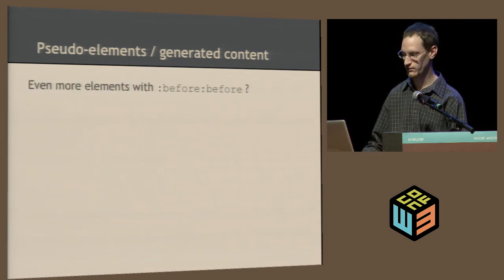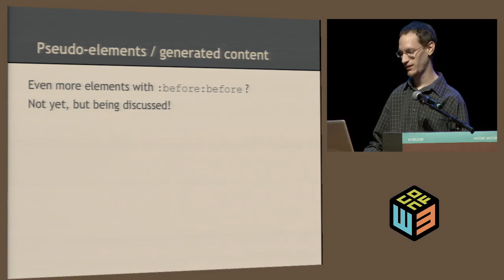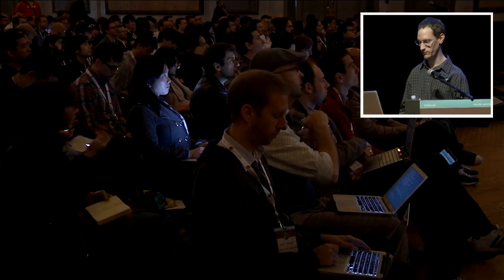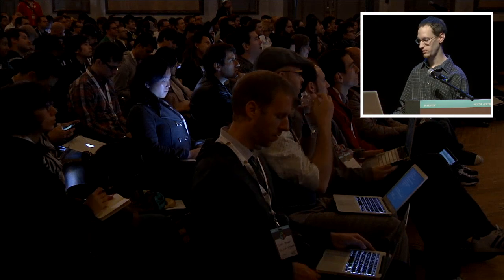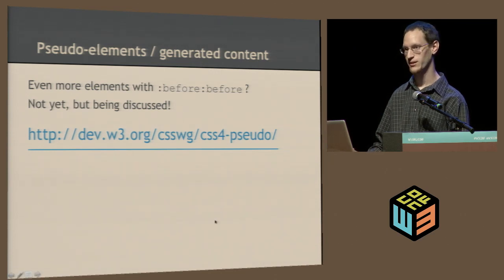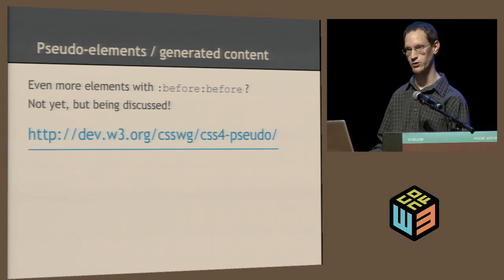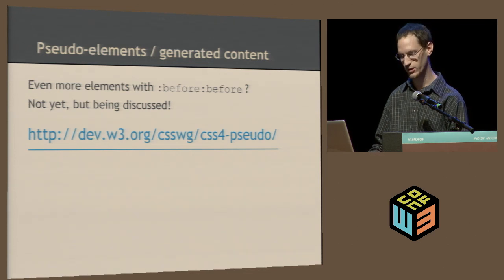There are lots more things you can do — CSS Tricks has a pseudo-element article that I got quite a few of these examples from, so I recommend looking into that. You may also wonder: if I can do before, can I use before-before to create even more pseudo-elements? Unfortunately that's not quite possible just yet, but there's an Adobe specification being discussed in the CSS working group that will let you define any unlimited amount of pseudo-elements for each element in CSS.